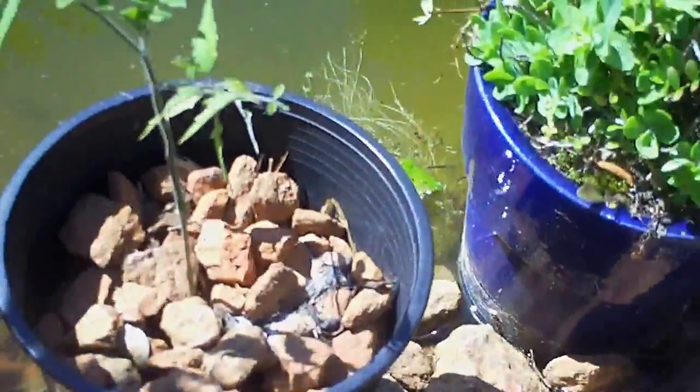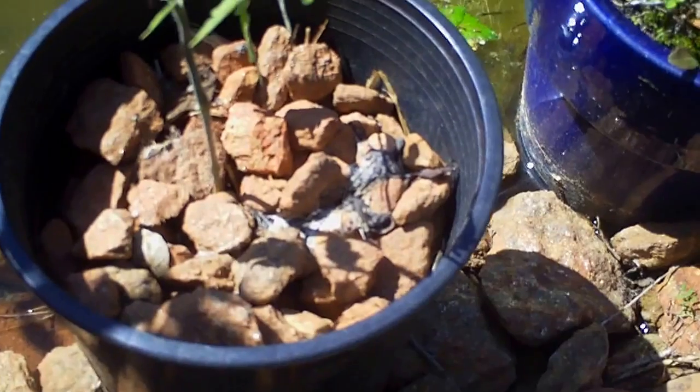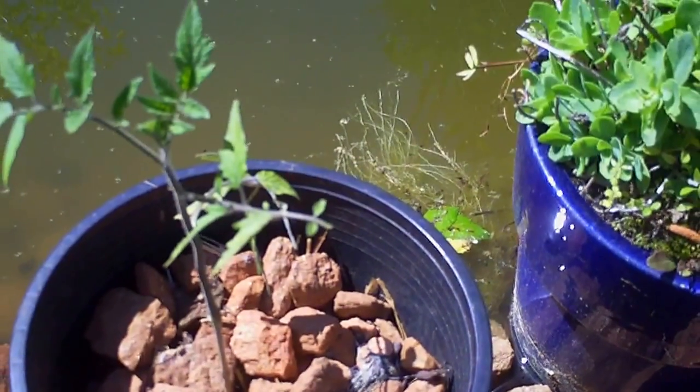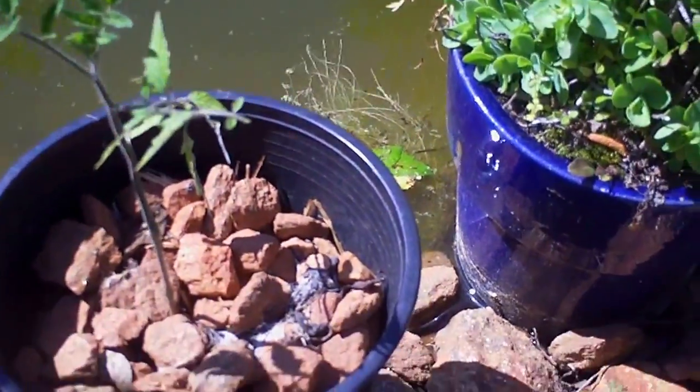This is a tomato that I'm growing in just rocks. Eventually I'll make it down there to the pond water and I won't have to water it anymore, but it's just an experiment to see how it does.